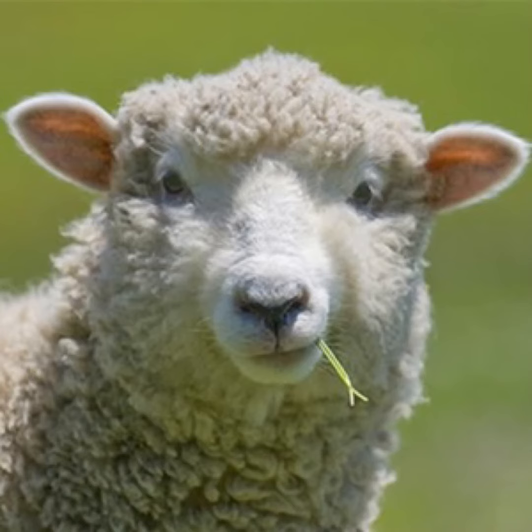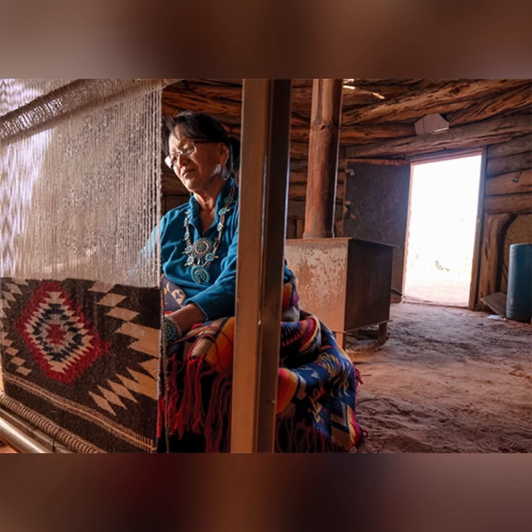Navajo people are famous for many types of artwork. One of them is weaving and they use sheep's wool to create their yarn. Here is a Navajo woman weaving on a loom. A loom is something you weave on, and you can see she is creating a rug on the loom.